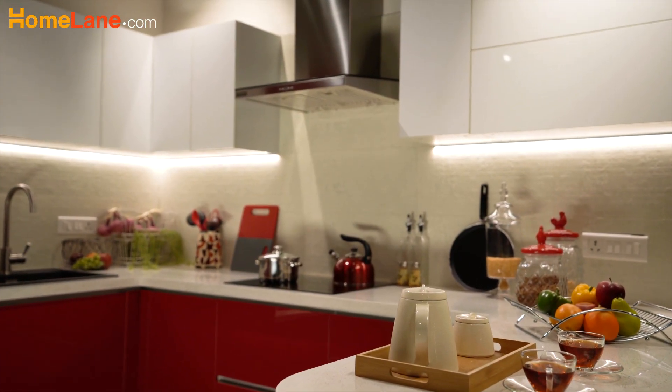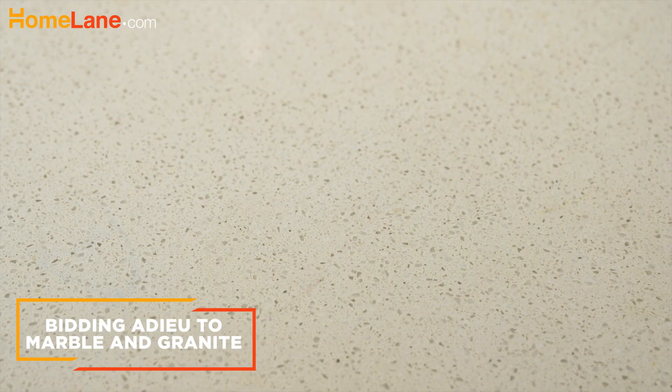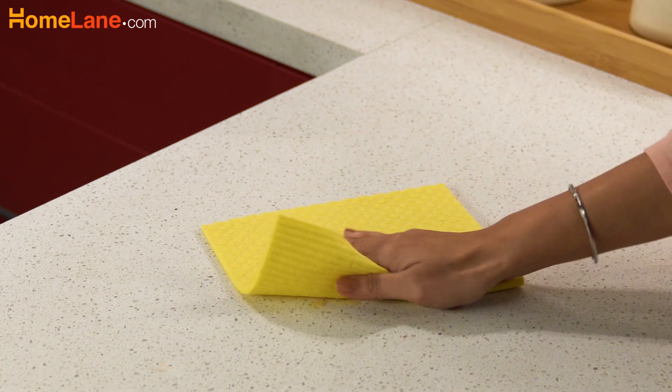Quartz is now the new favourite for kitchen countertops because of the material's richer look. It is easy to clean and maintain too.